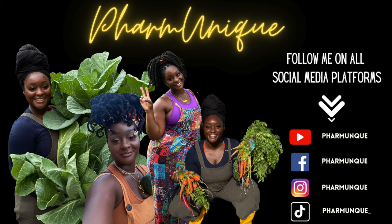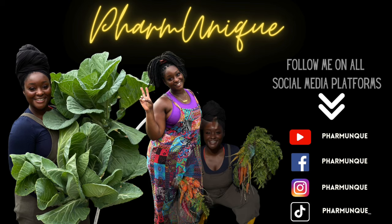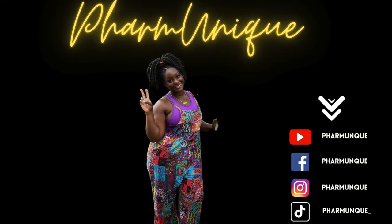Before you head out, make sure you subscribe to my YouTube channel, hit that like button, and leave me a comment of what you're planning to grow next season. Follow me on TikTok at farmunique underscore, on Instagram at farmunique, and on Facebook at farmunique. Come back soon for more content — happy gardening!